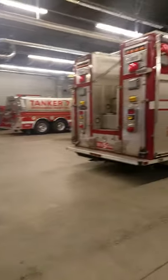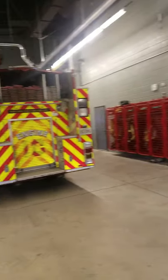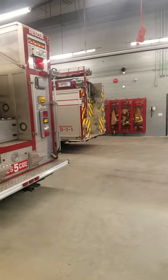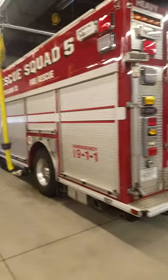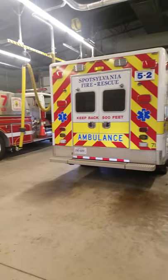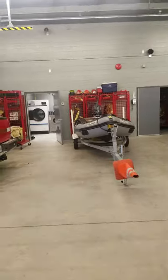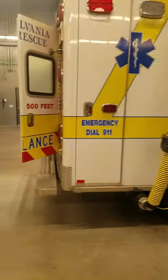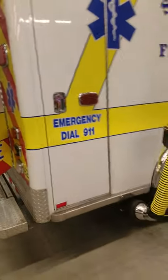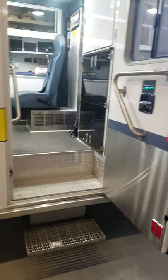This is my ambulance and this is the firehouse with the other fire trucks. This is the kind of trucks we have in our firehouse. We even have another ambulance and we even have a boat. But this is the truck that I ride on, and I'm driving it today. This is called Ambulance 5-1.